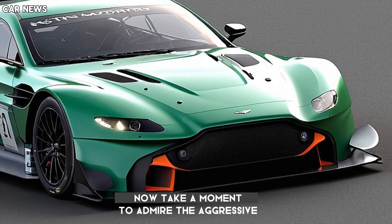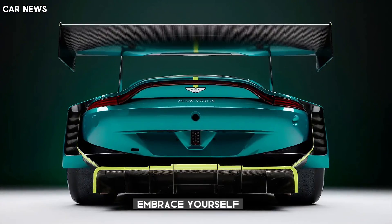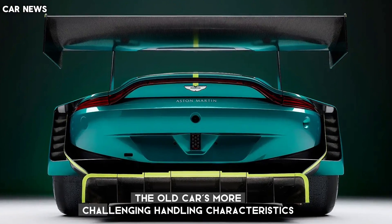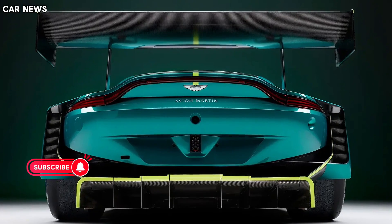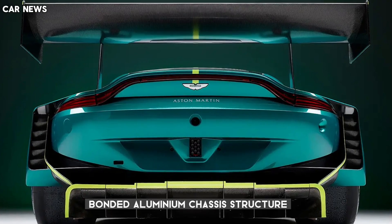Take a moment to admire the aggressive aero package that has been designed to address — and brace yourself for some commendable honesty from Aston — the old car's more challenging handling characteristics.